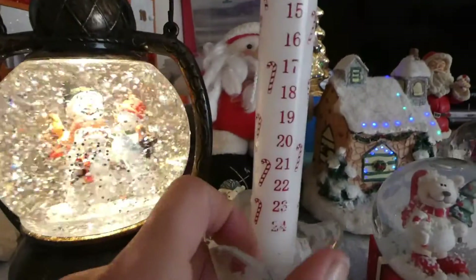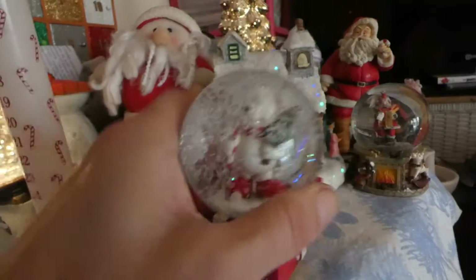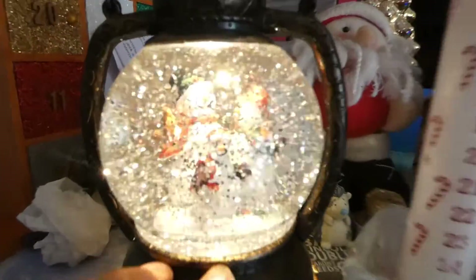We have an advent candle that we light each day, we have some snow globes, a little house Santa, and we've got another little light here — it does light up, you just can't see it. And a little Father Christmas — I love this.